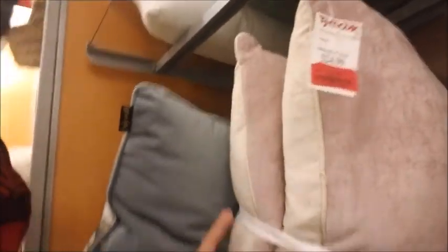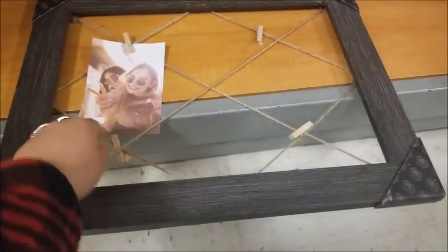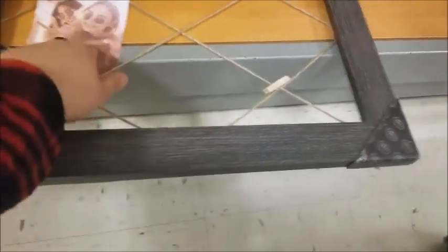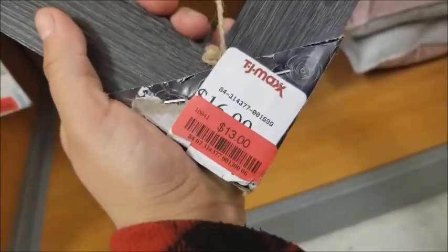Look at these pillows, they're so cute! And these are actually sixteen dollars. There's two of them. Look at this frame — it's so cute, you gotta put little pictures on it. How much is this? It's on clearance for thirteen dollars — that's pretty good.